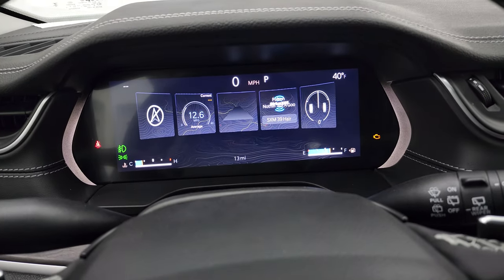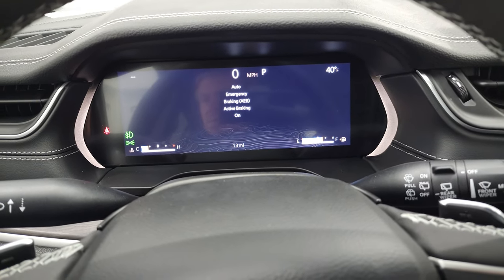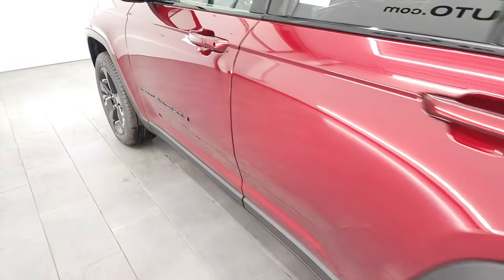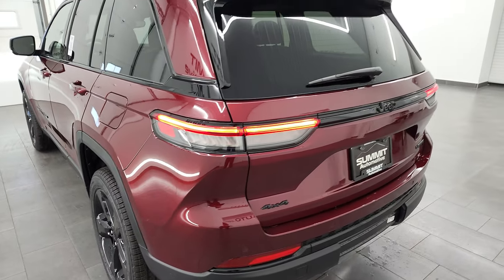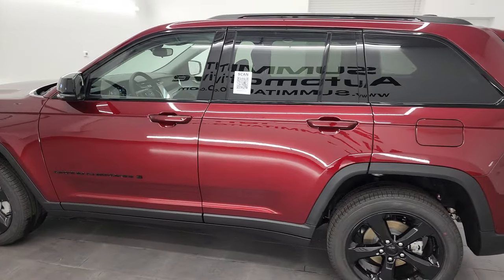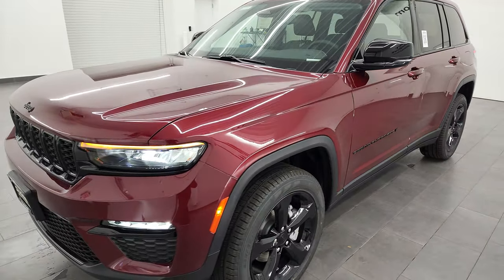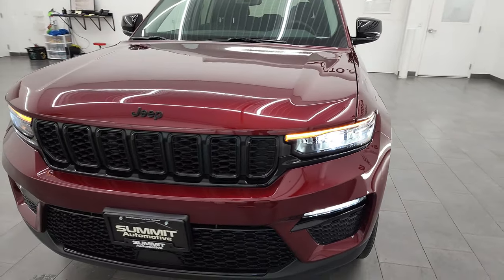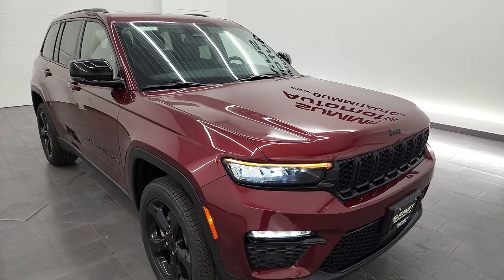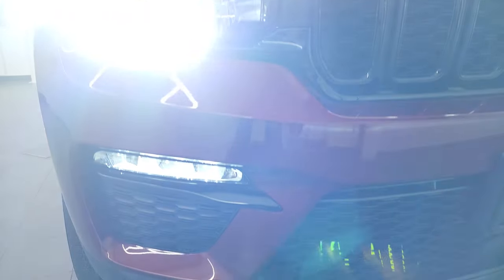I'm going to start it up, and then we'll take a walk around the vehicle with all the lights on so you can check out all those LED lights — they're pretty good looking. The LED tail lamps look great. Those LED lights are super bright and look really good.